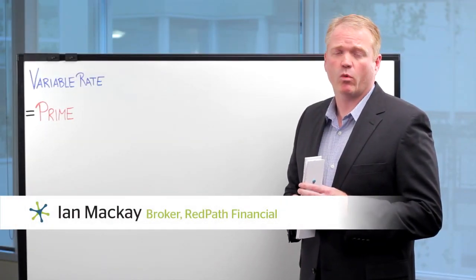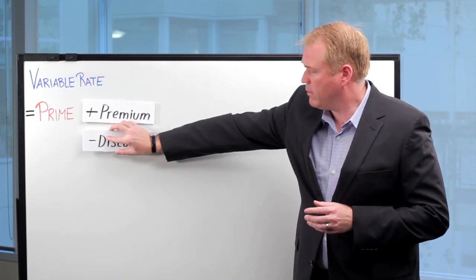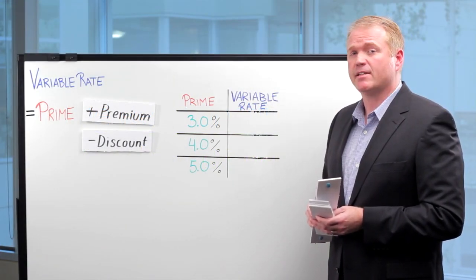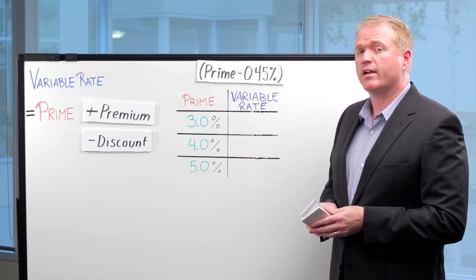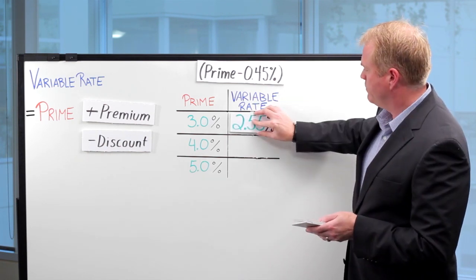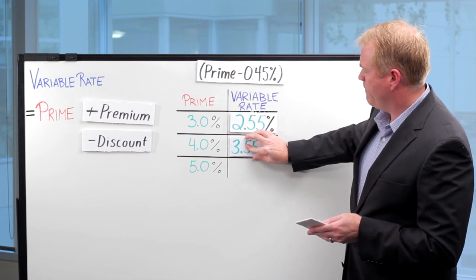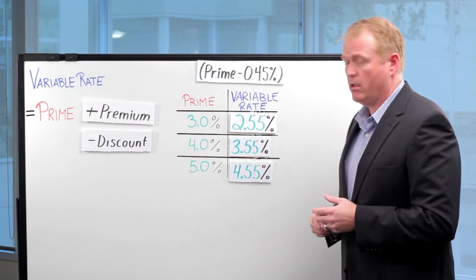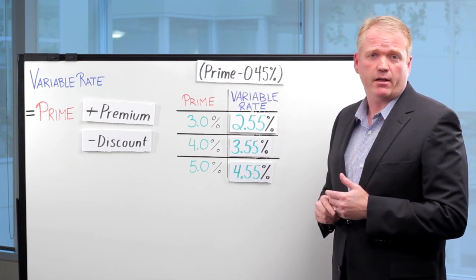A variable rate mortgage will start with a lender's prime rate. The lender will either offer you a premium or a discount to their prime rate. In this illustration, your lender has offered you a variable rate mortgage at a discount of prime minus 0.45%. With a current prime rate of 3%, your effective interest rate is 2.55%. If prime were to increase to 4%, your effective rate would be 3.55%, and if prime were to increase to 5%, your effective rate would be 4.55%. Your relationship with prime never changes throughout the term, and prime can change based upon the Bank of Canada overnight lending rate.